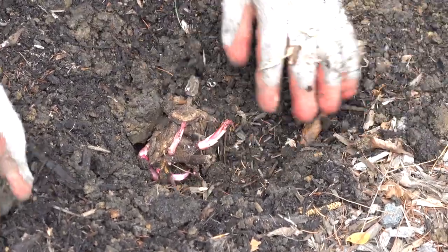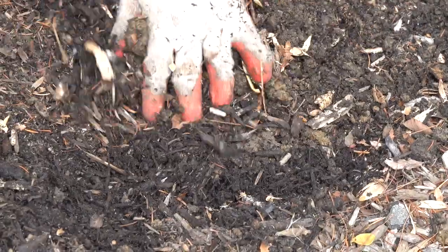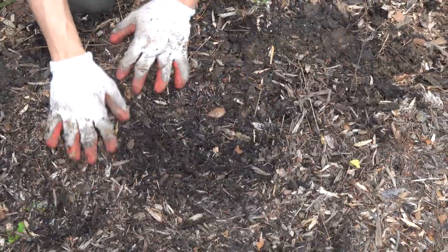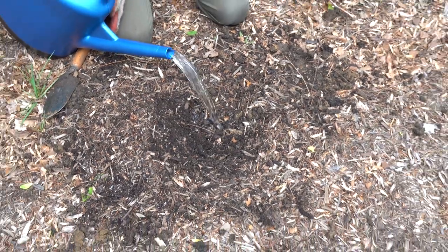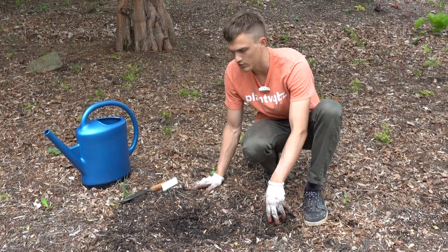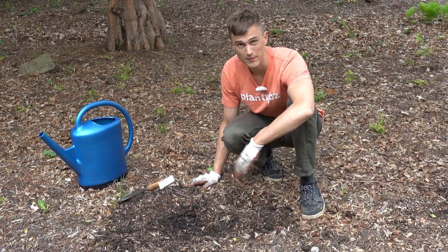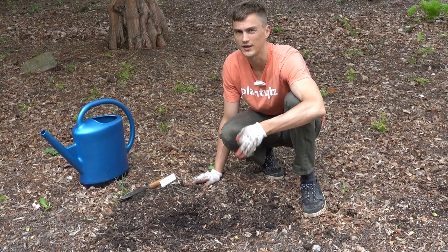Let's fill it back in. It's really important — you don't want to cover these too deeply. Then put the mulch around the sides just like that, and go ahead and water it in. One last touch: put a little marker there so you know what you planted. You'll probably not get flowers the first year. Maybe next year you'll get some flowers, but probably by the second spring after that you'll definitely start to get flowers for the first time.